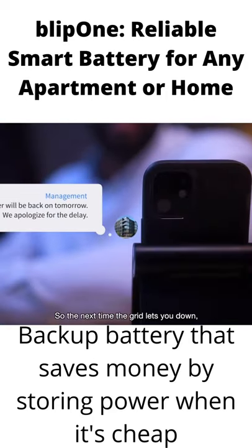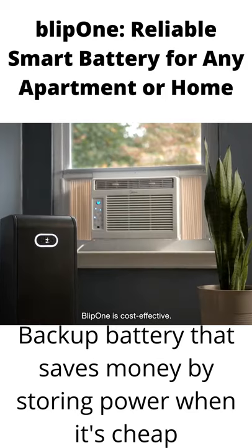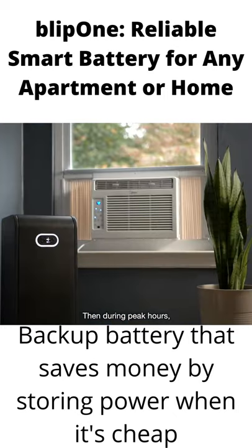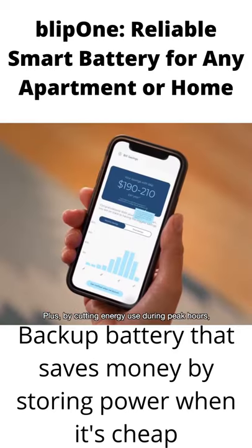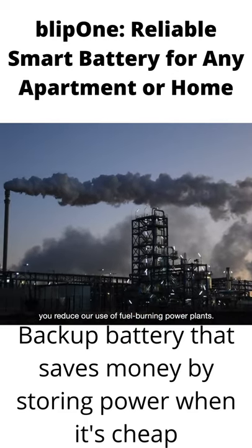So the next time the grid lets you down, you can keep the lights on. Blip One is cost effective — its real-time algorithm lets it automatically store energy when it's cheaper. Then during peak hours, Blip One runs your most power-hungry devices off its battery. This saves you money, and in some areas it means Blip One could pay for itself.